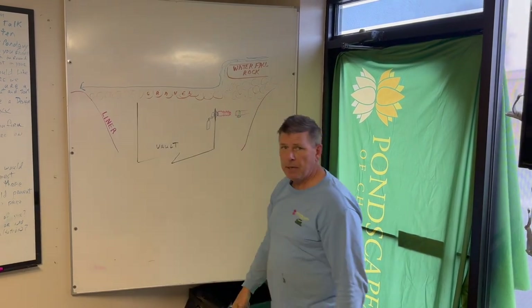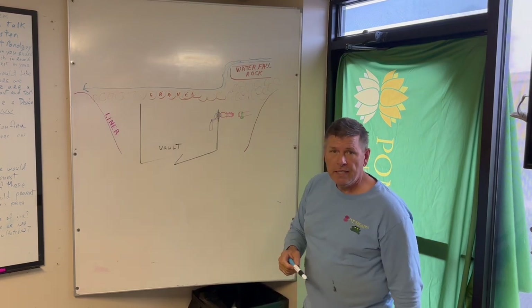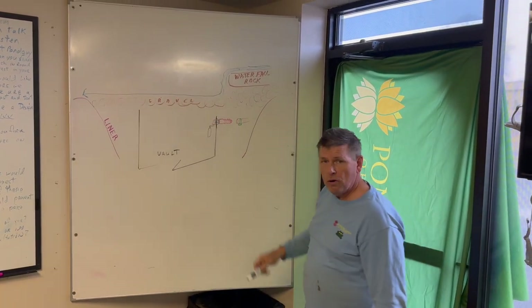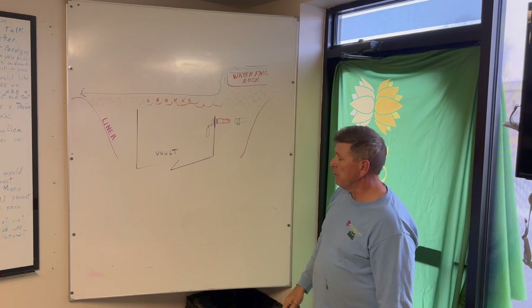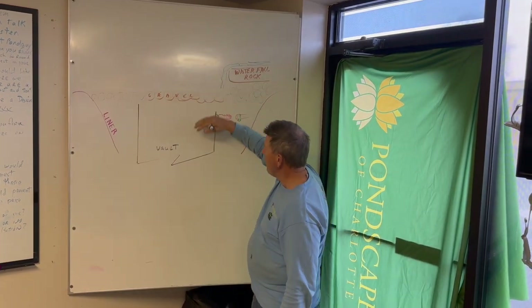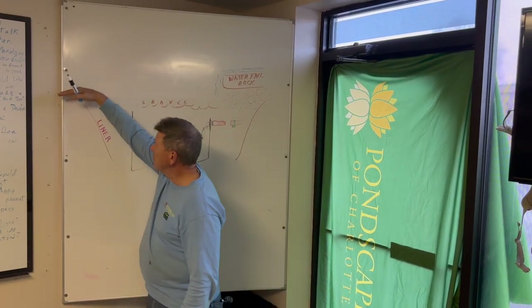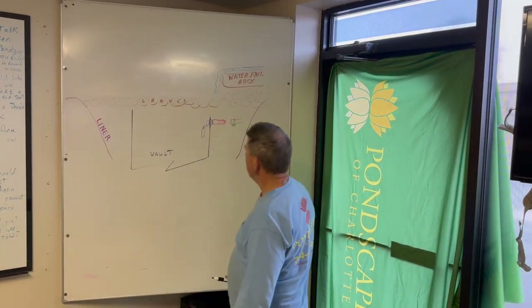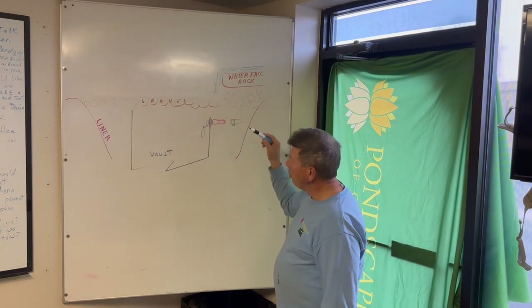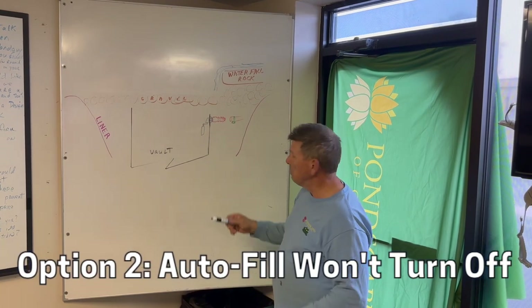In that case the water would come down, hit the gravel, not be able to penetrate, and literally just run off the side. In this case the customer had just had the reservoir cleaned out — there was no debris in the gravel at all. The water was able to go right through, so the water was coming over the waterfall, going through the gravel, completely filling the reservoir, and then going out to the side. Since the reservoir had been cleaned, that wasn't the reason.